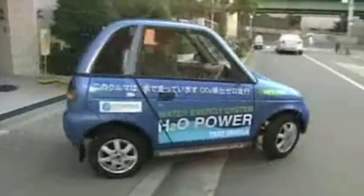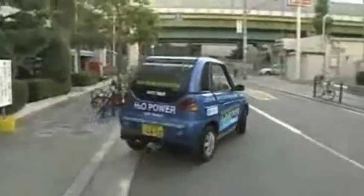Now, take a look at the car of the future. With oil prices soaring and fuel protests spreading across the globe, it almost sounds too good to be true — a car that runs on nothing but water.